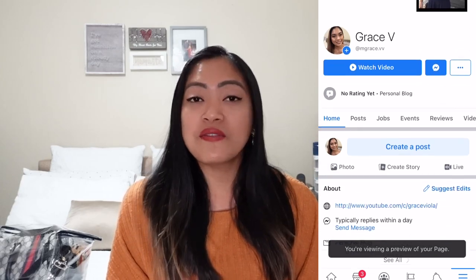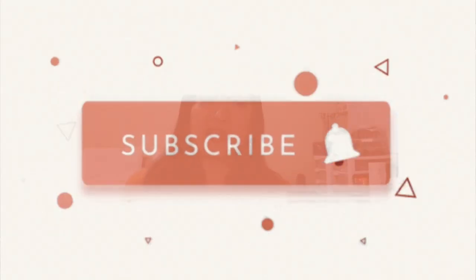But before we proceed, if you guys can follow me on my Instagram account, it is mgrace.fi, my Facebook page it's Grace Viola, and please subscribe on my YouTube channel to see more of my videos.